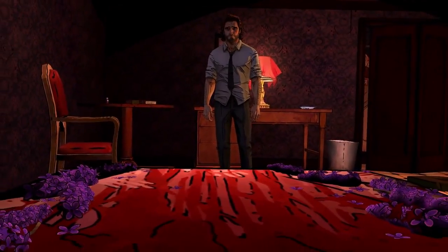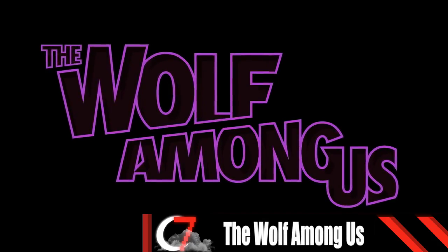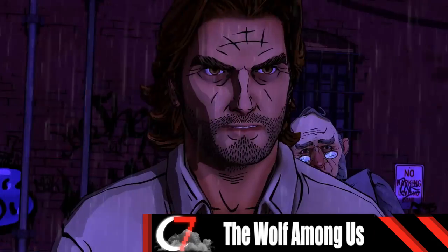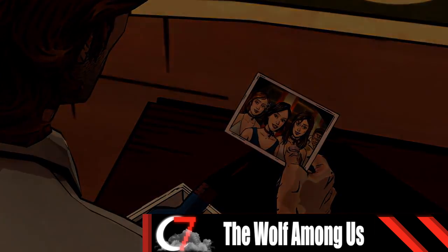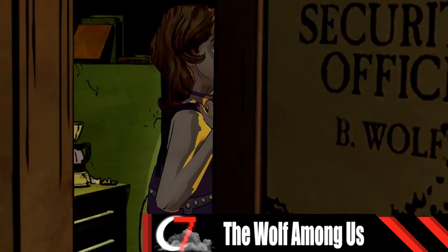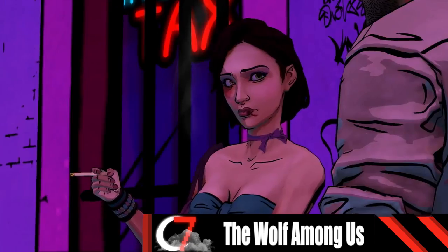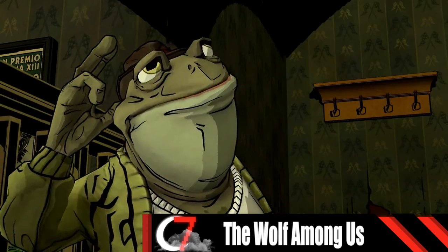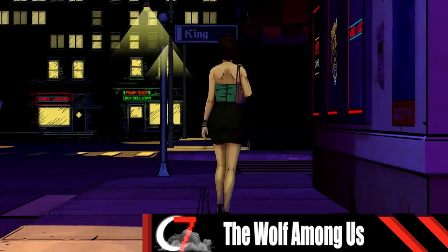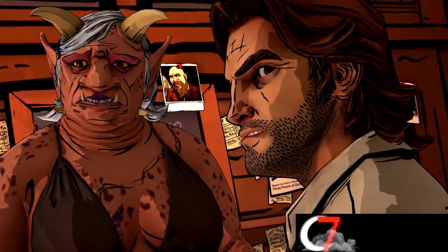Ever wonder what happens after happily ever after? In The Wolf Among Us, you get to experience it. Taking the role as the big bad wolf, you work as the local law enforcement and help other characters like Snow White solve crimes involving familiar fairytale faces. Every action you take and everything you say is taken into account. The story really changes with how you treat the other characters and evolves as you progress through it. With a murder most foul to be solved and more on the way, you'll fall in love with this timeless tale.